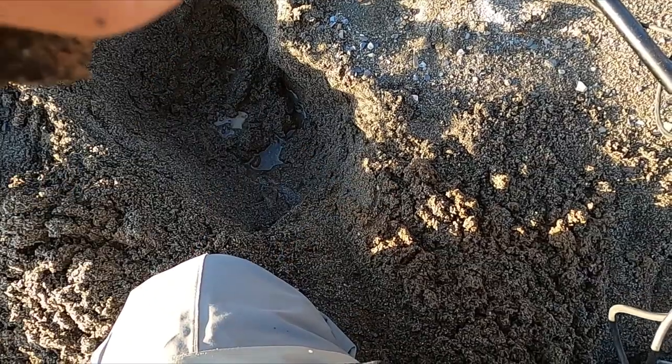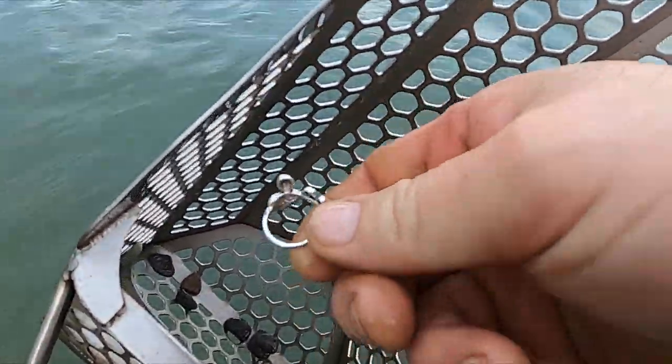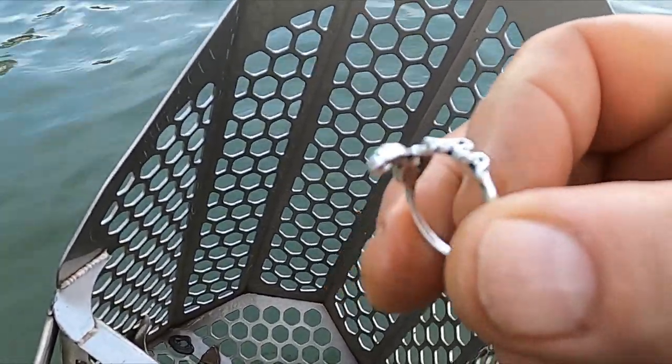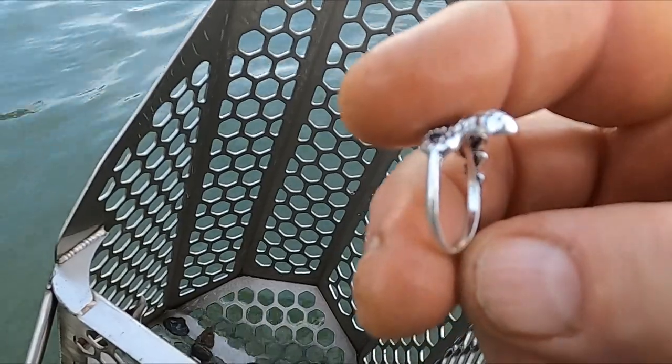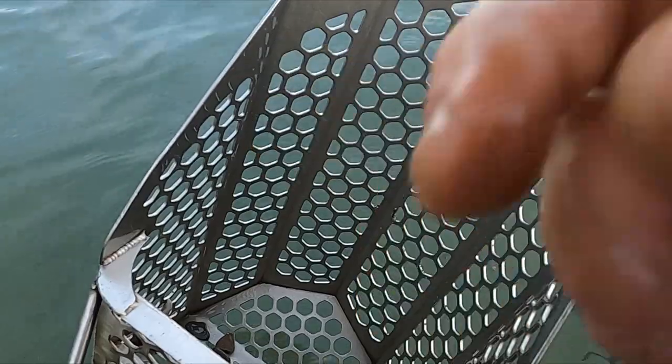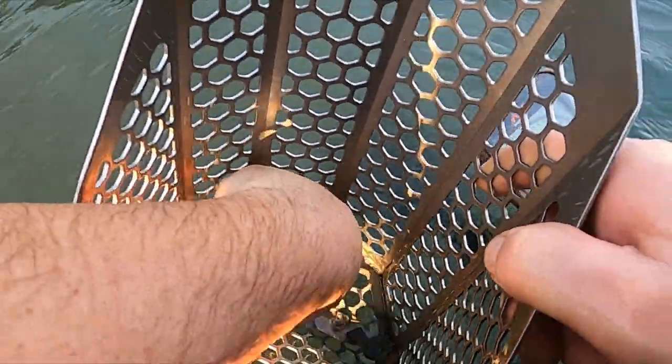All right, let's keep going. Check it out — I got a ring. Snake ring! Yeah, that's going to be bling. Boom, got a ring. Okay, got me a quarter.